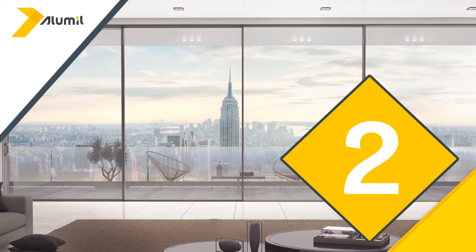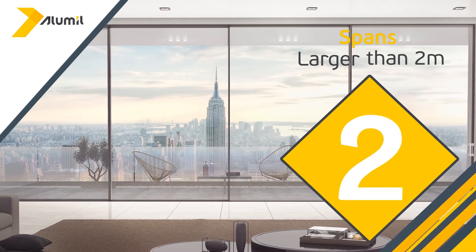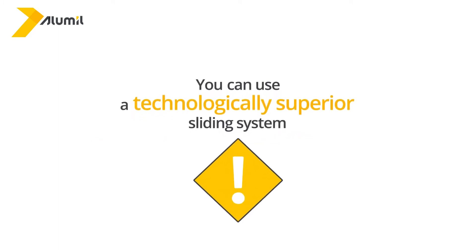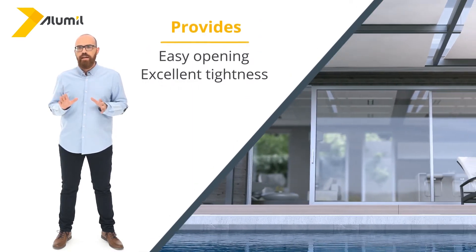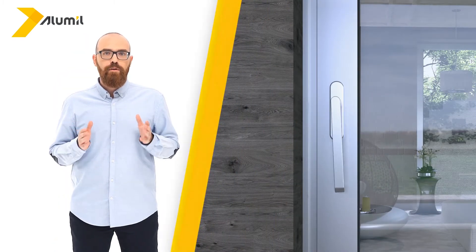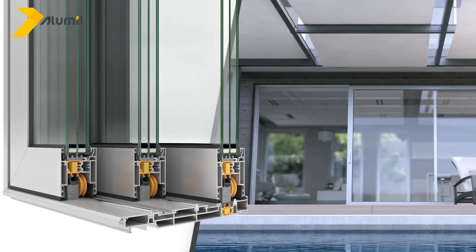Sliding windows and doors will meet your needs in case your spans are larger than two meters. You should take into account that sliding windows are also more convenient when you have limited space. For large spans, you can use a technologically superior sliding system that is much easier to open and provides excellent tightness against air and water. It uses a special mechanism that raises the sash, allowing its rollers to glide smoothly on the rail of the frame.